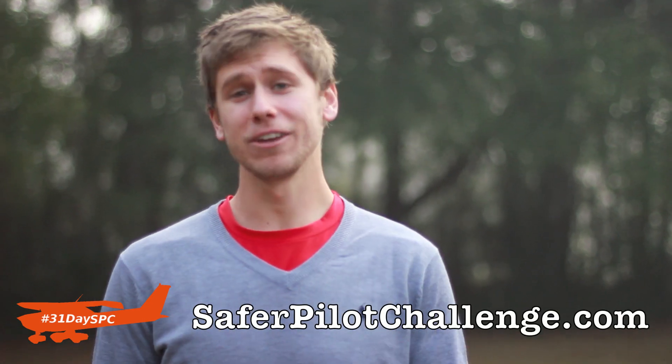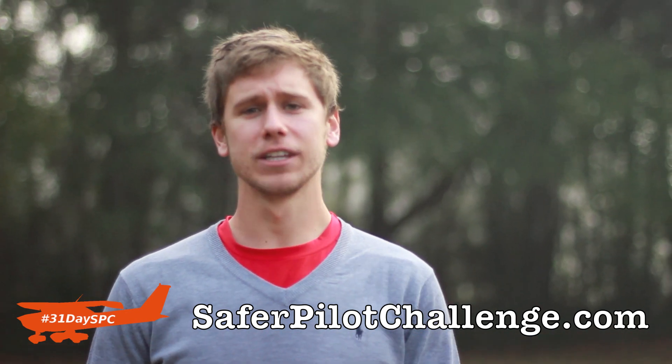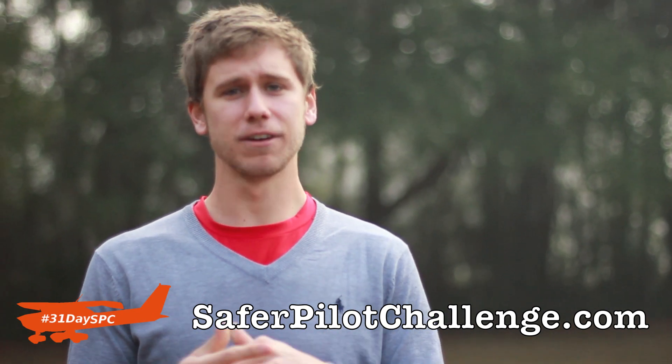Hey everyone, Jason Schaper here of MzeroA.com and welcome to day four of the Safer Pilot Challenge. I want to thank you guys so much for all your great comments. If you haven't shared this on Twitter or Facebook with your friends and followers, you can do so beneath this video. Your comments are really great motivation that keep me going. In day four, we're going to tie all this together. We've talked about an engine failure on takeoff with and without runway remaining, and we've talked about an engine failure in flight.